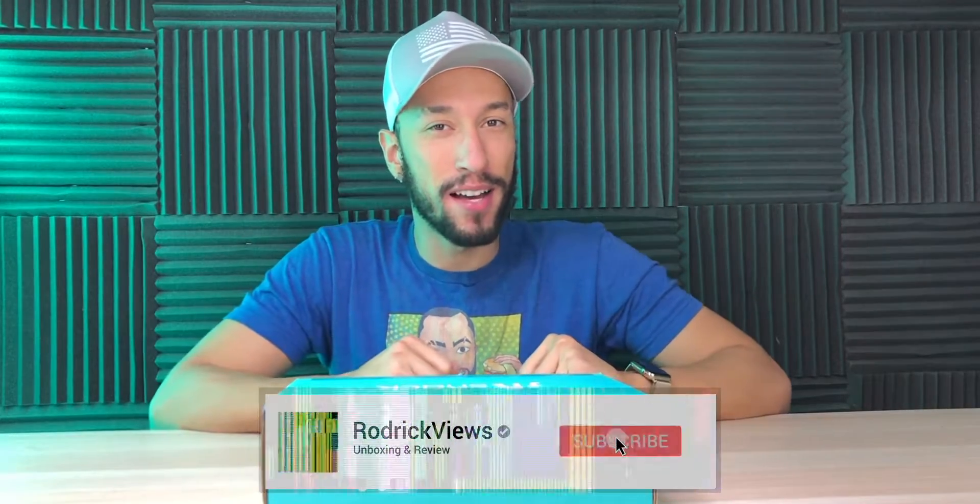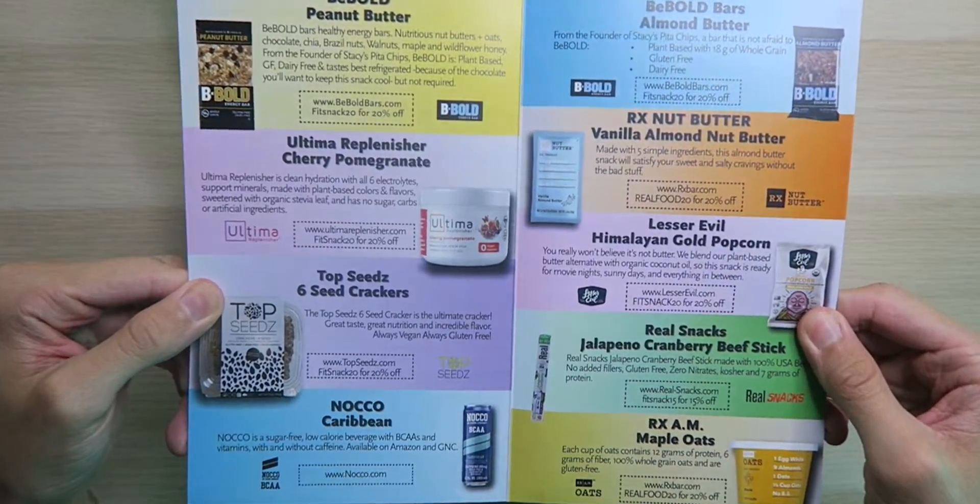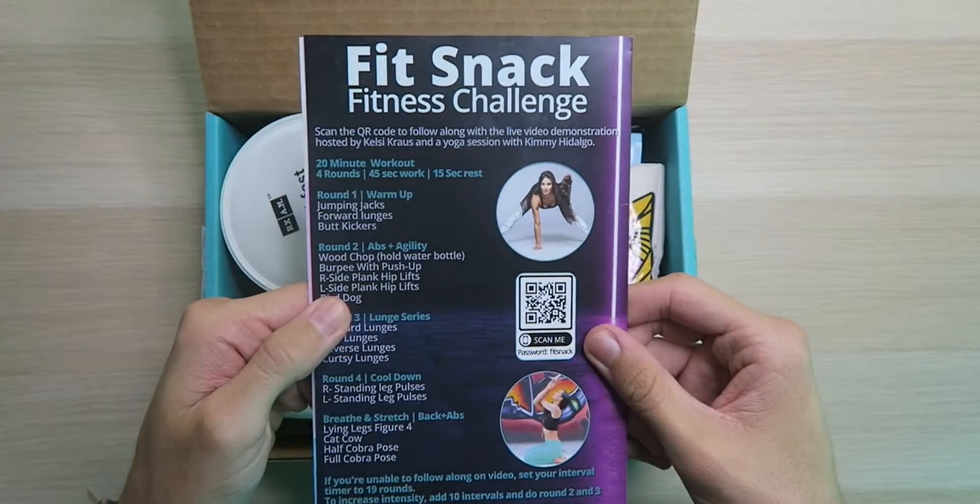Another month, another Fitsnack box. Let's see what we got. First things first, we have a spoiler card along with some coupon codes and a fitness challenge.